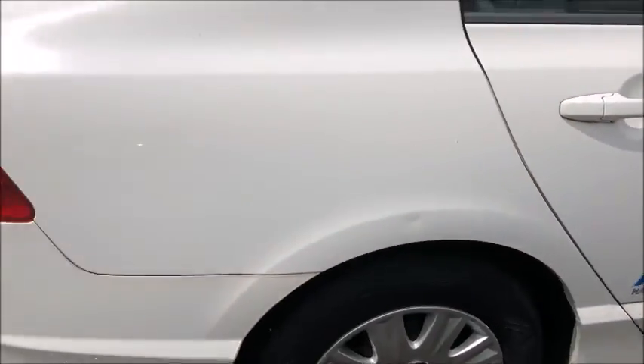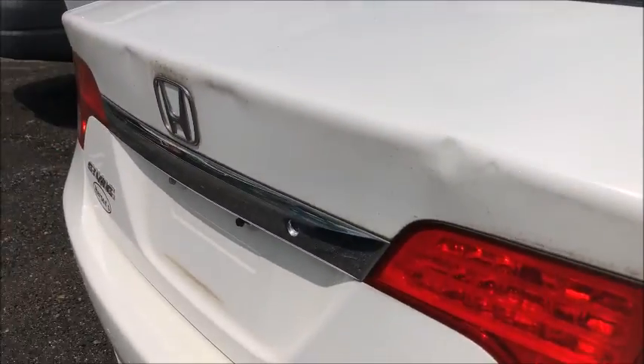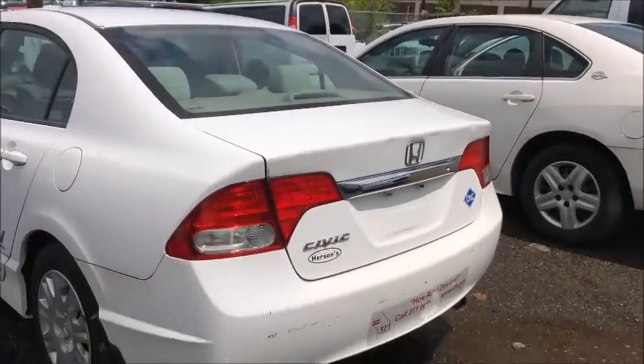Doors open and close as they should. I don't see any significant dents except for on the trunk. This is a natural gas vehicle, powered by natural gas.